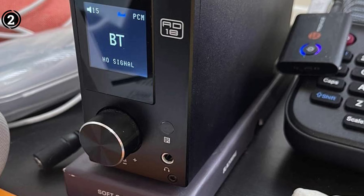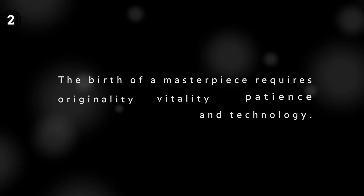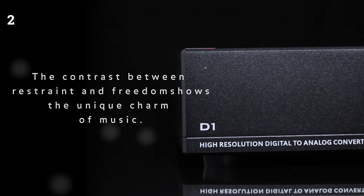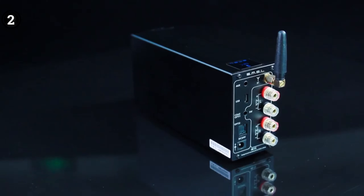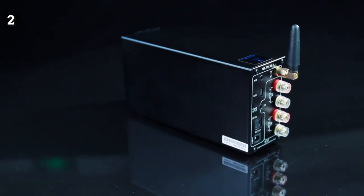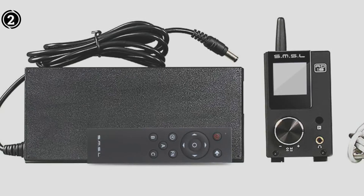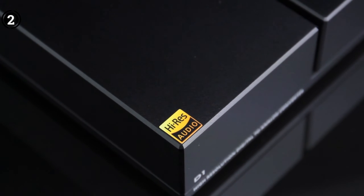User feedback on the SMSL AD18 highlights its aluminum housing, treble and bass adjustments, built-in SDB sound patented technology, attractive compact design, and hi-fi sound quality. However, some users have raised concerns about the headphone jack's performance, the remote controller's functionality, and the size of the ports. Despite these minor drawbacks, the amplifier remains well regarded among users seeking a reliable, feature-rich car audio solution.